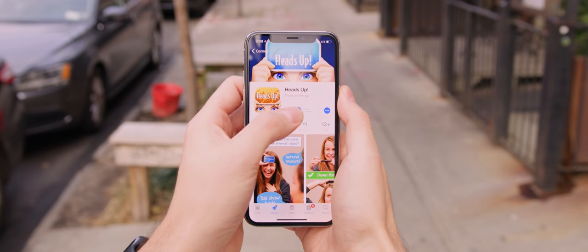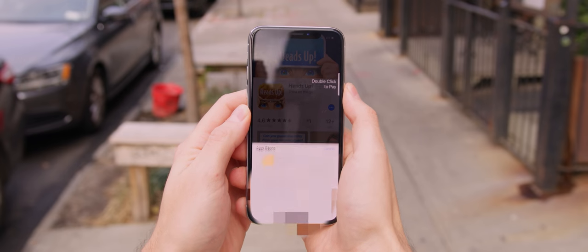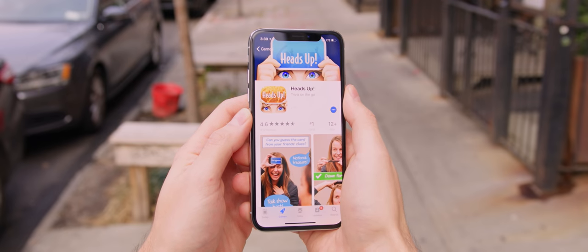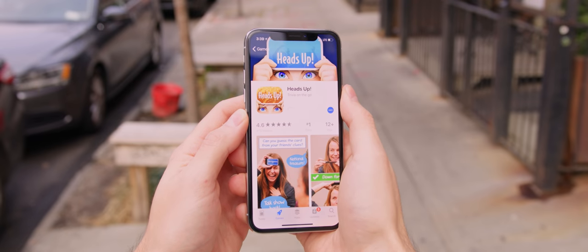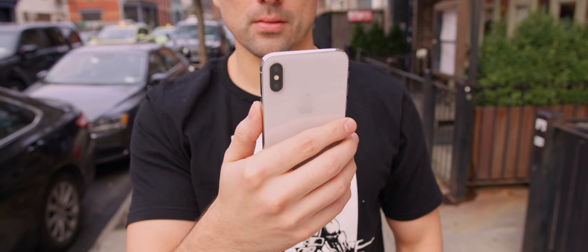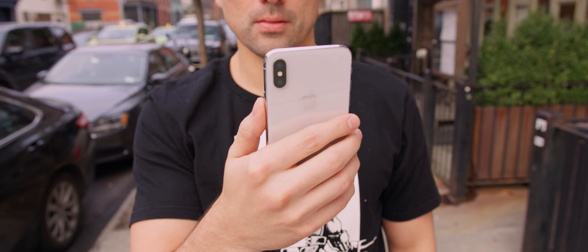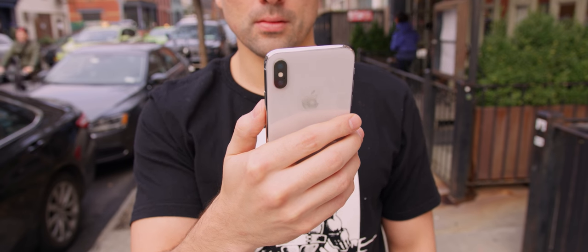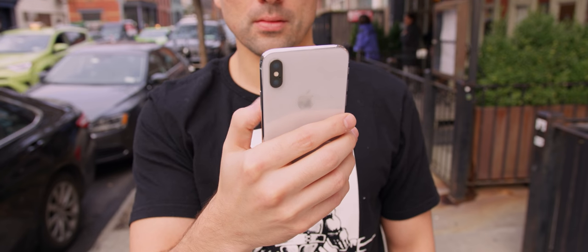Where Face ID really shines is for password-based applications, especially when browsing online — you're already looking at the phone, so it becomes this instant thing you don't really think about. The other pro is in cases where your hands are wet or it's crazy cold outside and you're forced to wear gloves. Overall, I think it's a step in the right direction and it hasn't slowed me down at all.